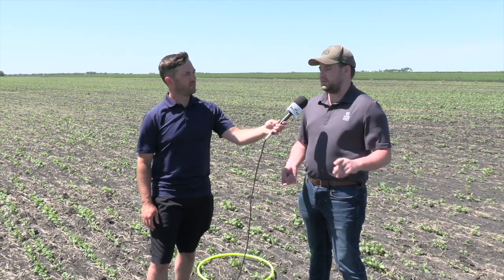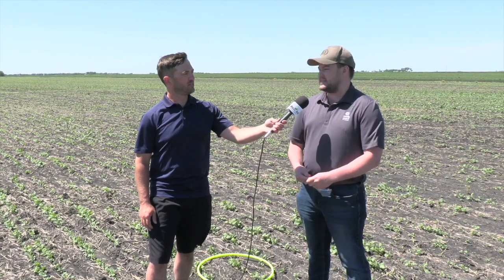This field fortunately looks like it wasn't broadcast seeded, but there were a fair number of acres broadcast seeded by several different means in this part of the world. A lot of people were able to use either a floater or a tow-behind Valmar to float their canola on, and we've even seen some instances of aerial seeding canola in those very wet spots.